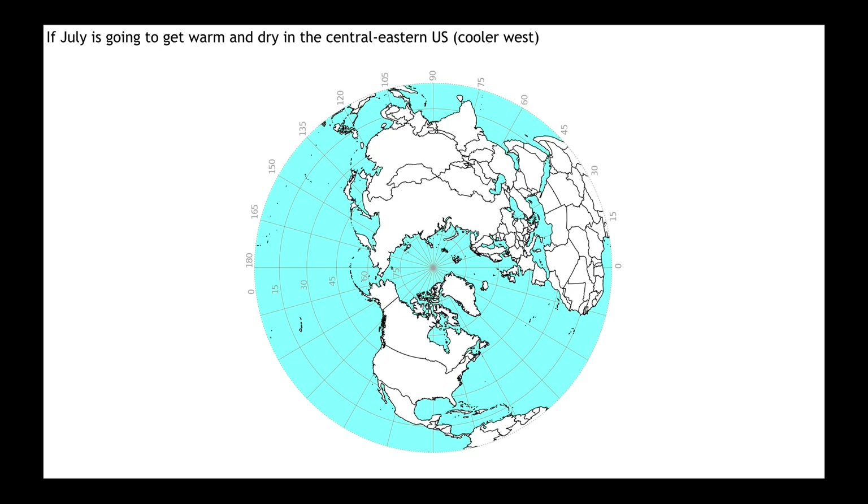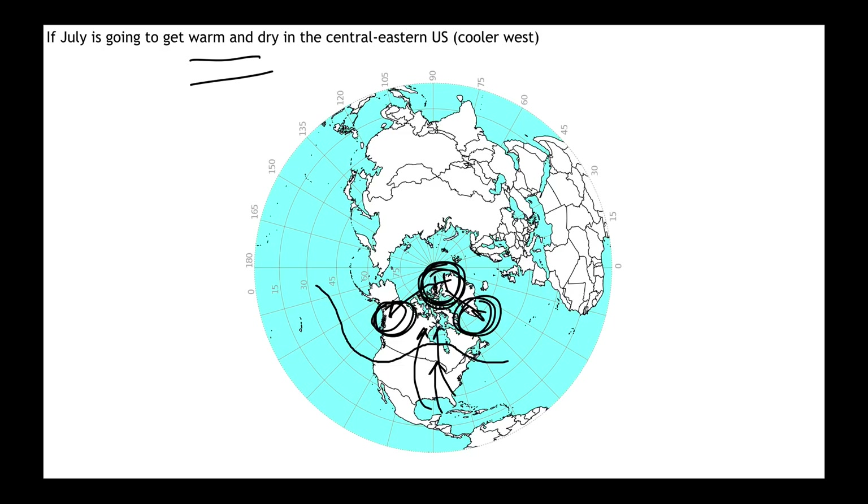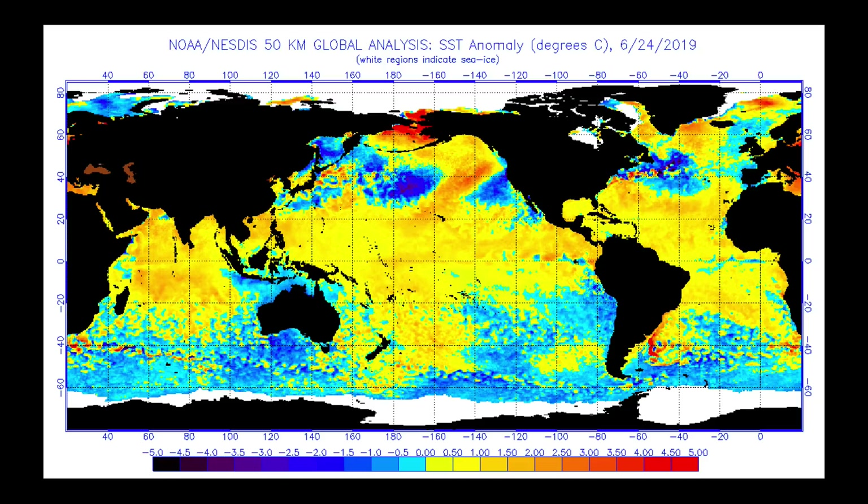We keep coming back to this forecast. I'm a student of meteorology, and I study what patterns get us warm and dry during July. We need broad troughing here and a big ridge building into that section of the United States, getting heat up into the midsection and toward the Great Lakes, relying on higher-latitude blocking to get troughing on both sides. But with the Pacific Ocean looking like this, the chances of achieving that pattern are pretty low.